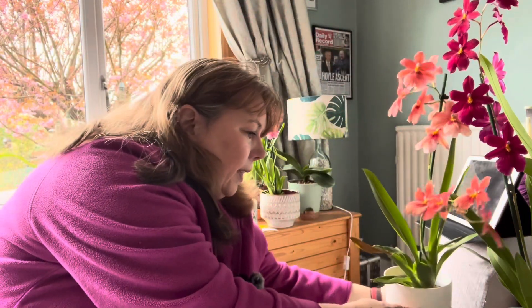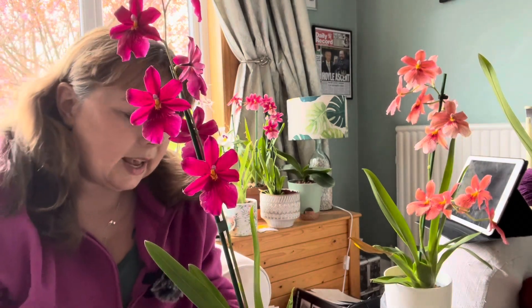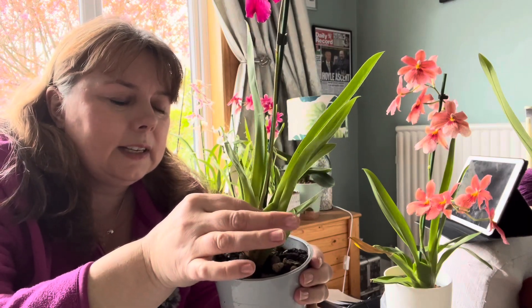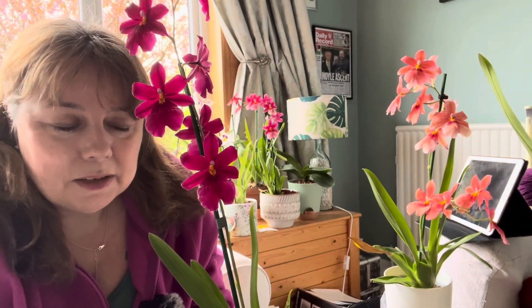The next one is also an Oncidium, also a beautiful colour and also from Morrison's for £8. Look at that — it's just gorgeous. No name, no ID. The actual plant doesn't look quite as strong as some of the other ones. There's one pseudobulb there and the one that's flowered — they're both a bit withered. But I shall build it back up and get it to be as beautiful next year, I hope. Again, another one I've not repotted because it's doing its stuff and I don't want to upset it, but it's just a gorgeous colour.